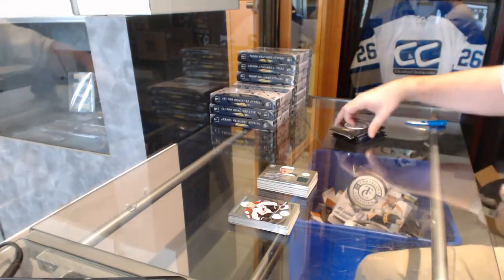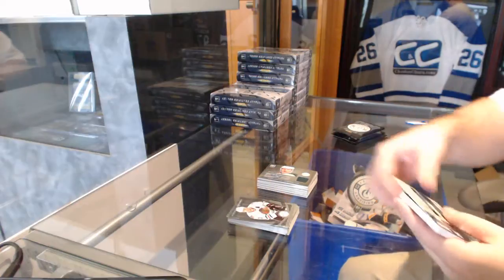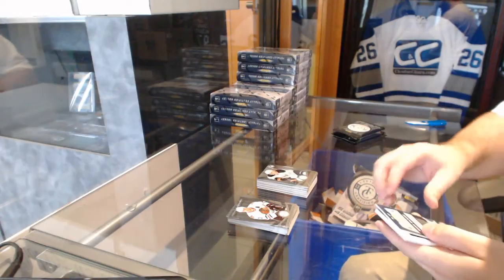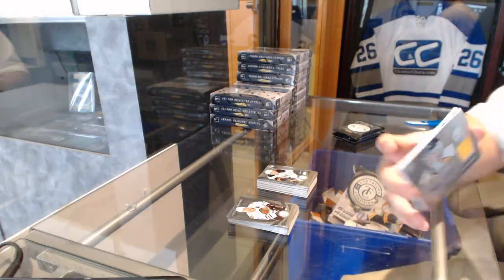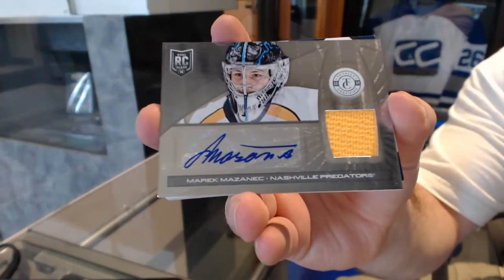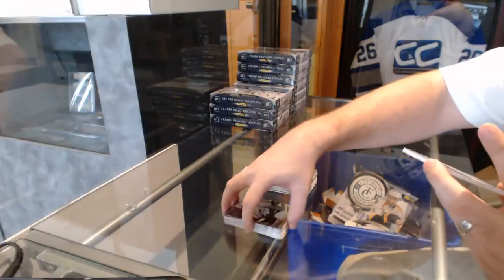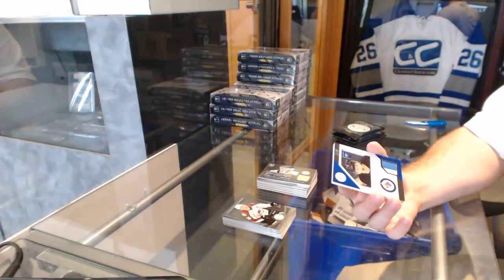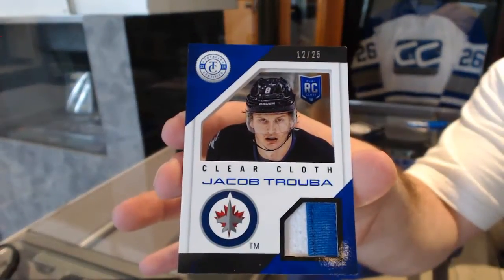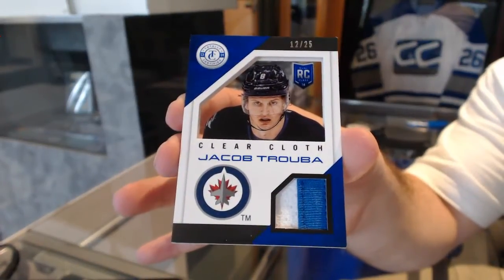Brutality — you only have five cards roughly out of like 400 like that. We've got for the Penguins mirror blue number to 50 Chris Kunitz, a rookie for the Buffalo Sabres Nikita Zadorov, for the Nashville Predators a rookie jersey auto of Merrick Mosenick, and we've got a clear cloth prime jersey number to 25 for the Winnipeg Jets, Jacob Trouba.